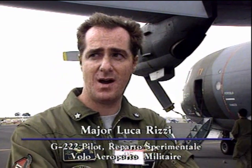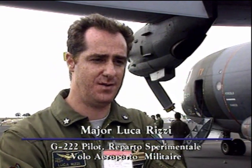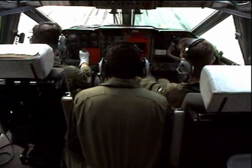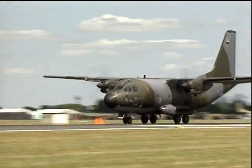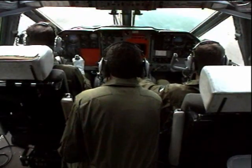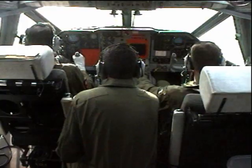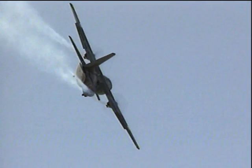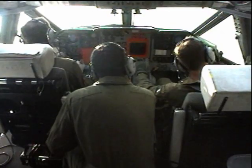During the display and all of the flying with the G-222, we are three members in the cockpit of the aircraft. There is the pilot that has the controls, the co-pilot that handles the engines, and the flight engineer that manages the flaps and all other systems of the aircraft.